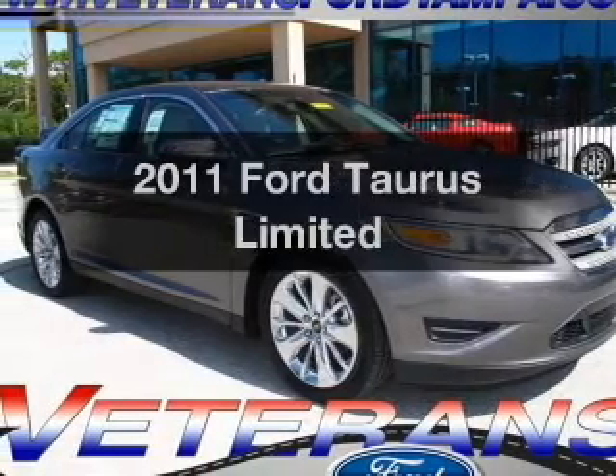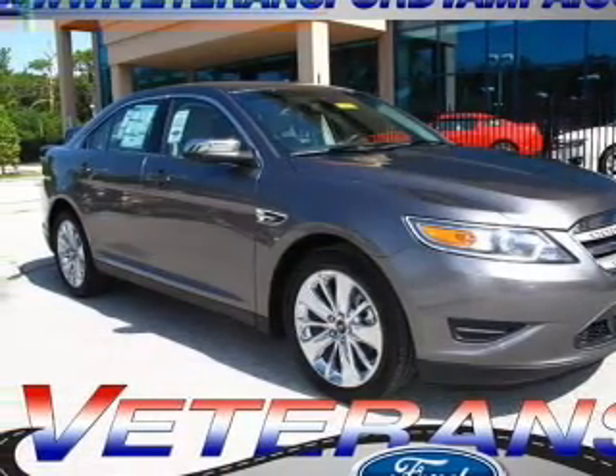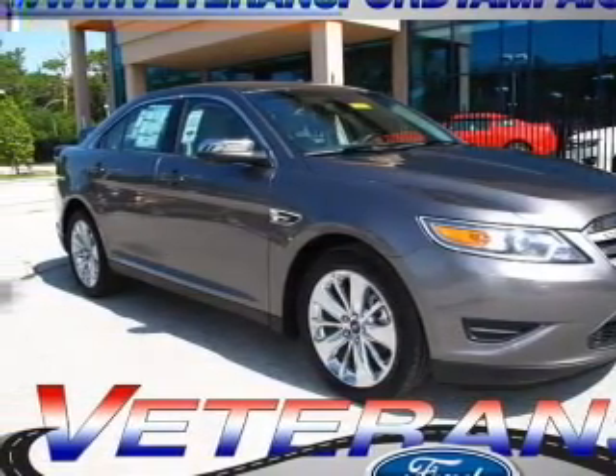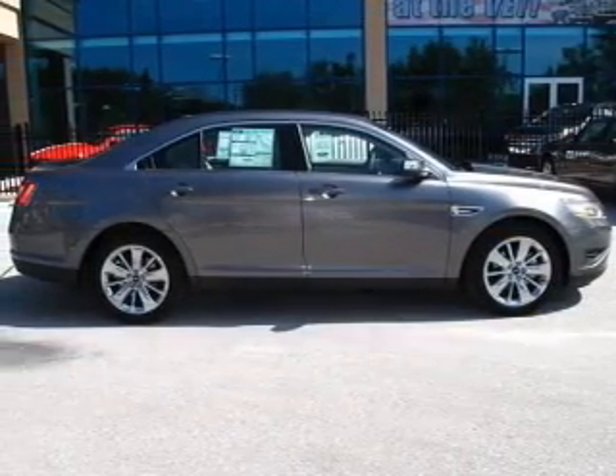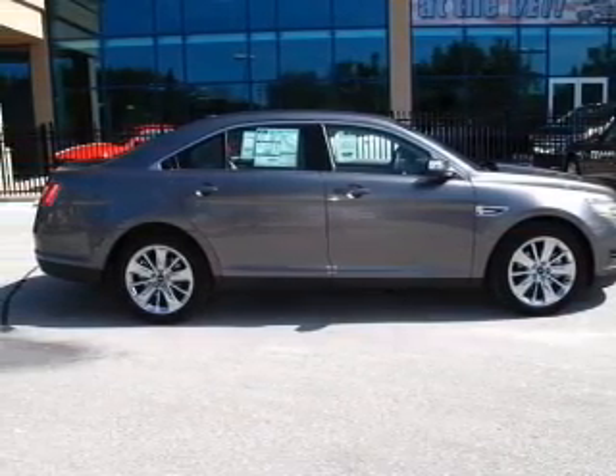Get noticed in this 2011 Ford Taurus. If you're looking for a first-rate auto, this one could be yours today. With a solid six-cylinder engine connected to a smooth-shifting six-speed automatic transmission,